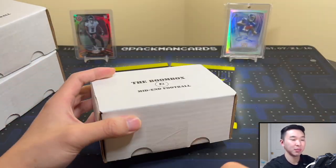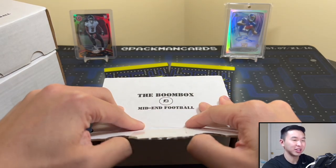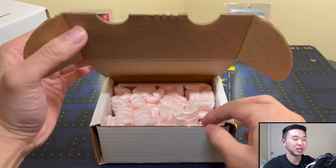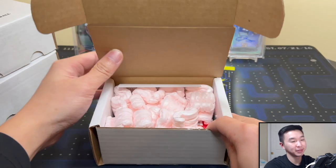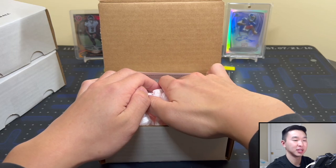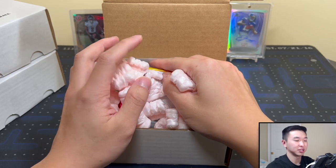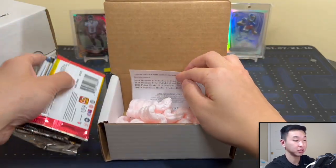The Odell card is from back when he was a Giant — I bought that card so long ago it feels like a decade now. I think I got it not too long before he was traded. I'm still a huge fan of him but he's no longer a Giant. It just feels like eternity ago, back when it was Eli and Odell — long, long time ago it feels like.